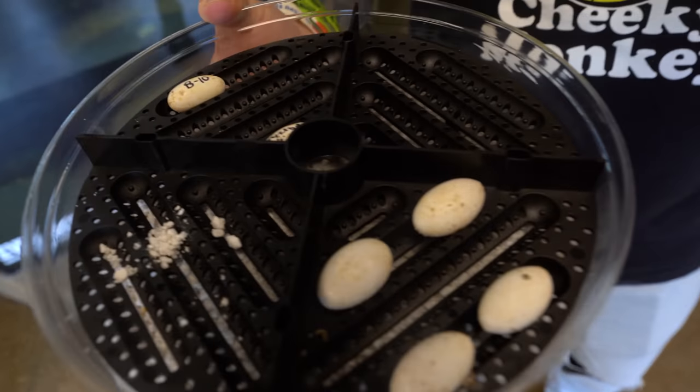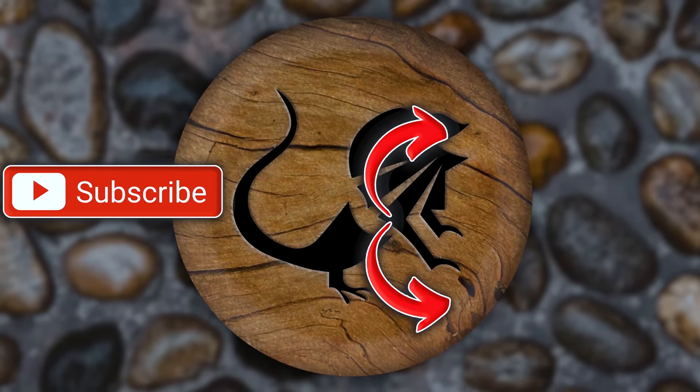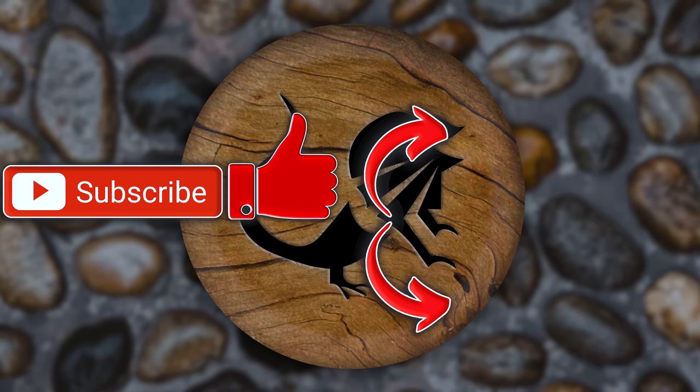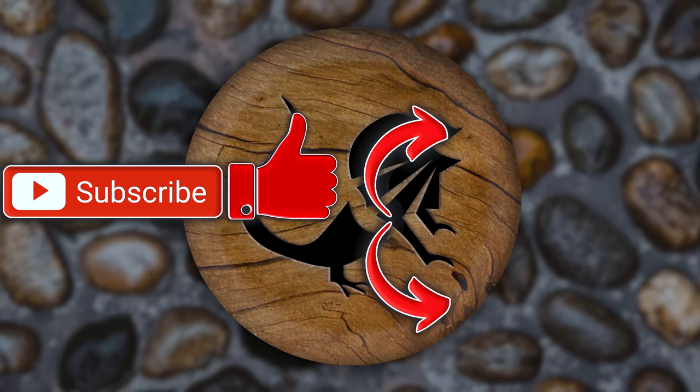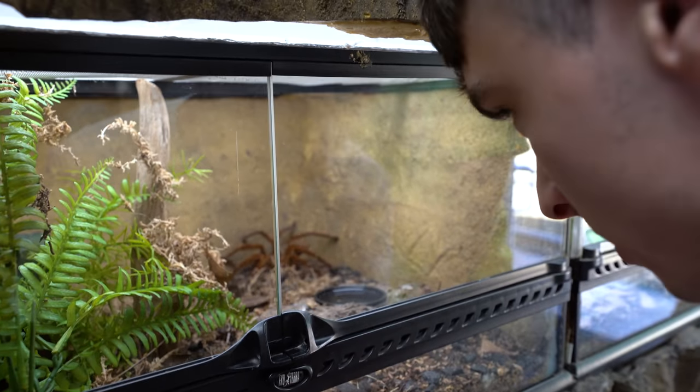So excited to have six leachie eggs that are hopefully going to be hatching out soon. Hope you guys enjoyed today's video - there's a playlist you can watch, hit that subscription button, and hit that like button. Have a wonderful day, Reptile Army. I have to observe it and then the facts come to me because I'm in touch with the Matrix, basically.